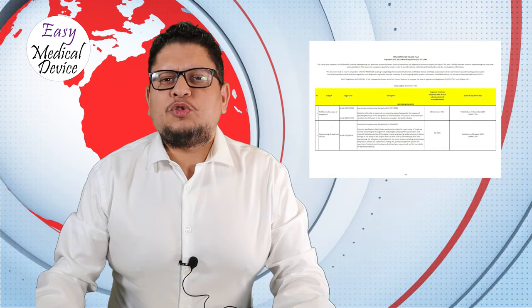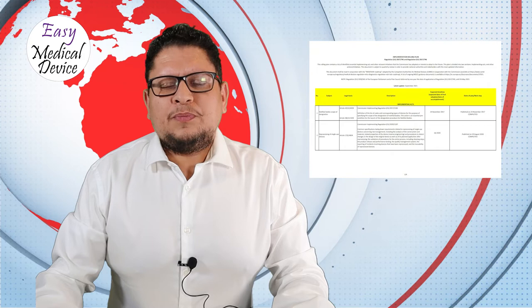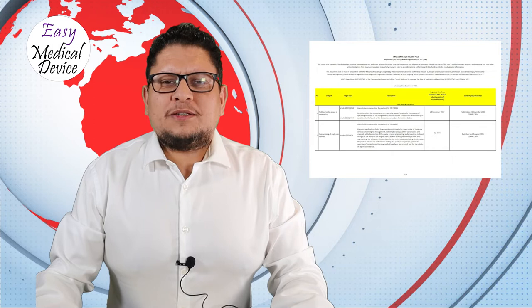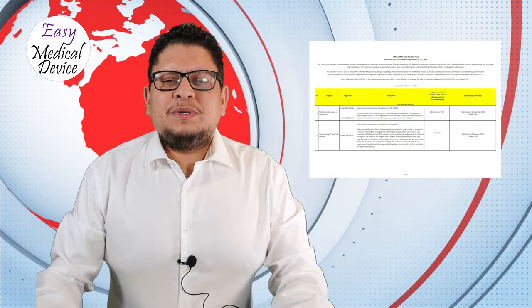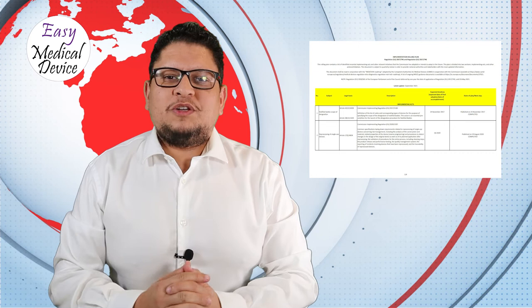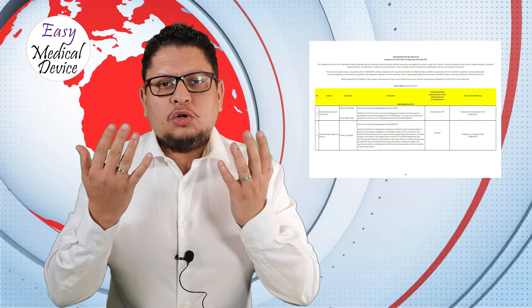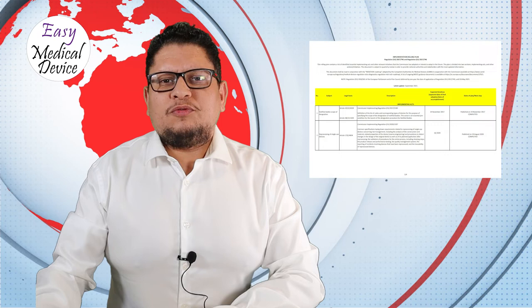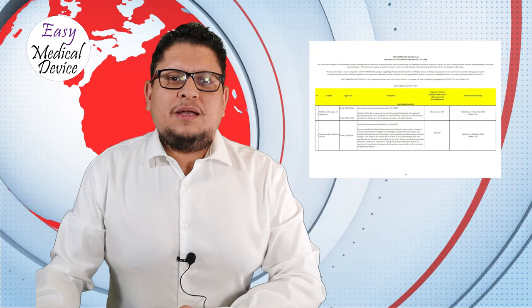We will expect that later, and remember: later is better. The more we are waiting for that, the later those products will be placed on the market under MDR. The reason is mainly because there is a clock that starts as soon as those common specifications are published. As soon as published, all manufacturers that have a non-medical purpose device — contact lenses to color your eyes, adipose liposuction machines — all those products will become medical devices.